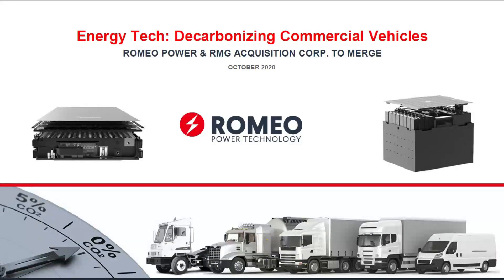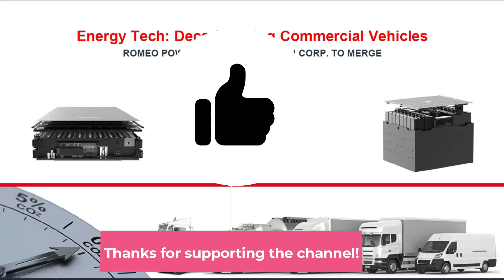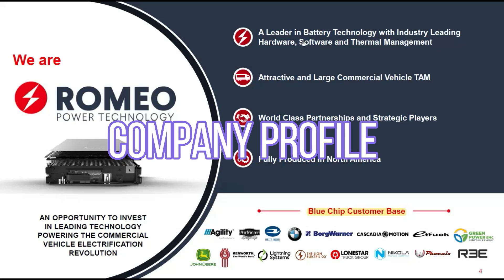For those new to the channel, I'm a corporate professional, stock investor, real estate investor, and a passionate PC gamer. I do YouTube videos to share my knowledge and passion. Please smash that like button, subscribe, and hit that notification bell. I truly appreciate it — it helps share the content with everybody else. Now let's get right to it.